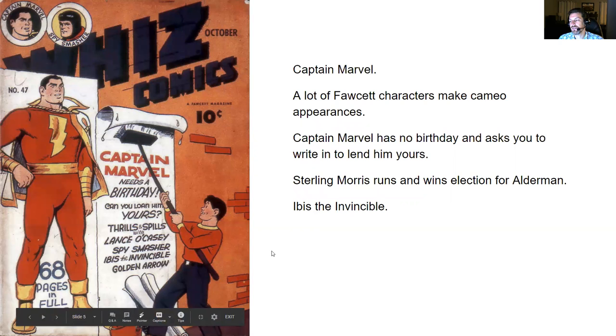Next up we have Wiz Comics number 47. I was reading the Captain Marvel story and the Ibis the Invincible story. In the Captain Marvel story, there are a lot of Fawcett characters who make cameo appearances — one or two panels celebrating Captain Marvel's birthday, but he doesn't actually have a birthday, so they just threw a party for him. At the end of the issue, Captain Marvel asks readers to write in to lend him their birthday. I didn't see any subsequent mention of this writing campaign. Sterling Morris, who is Billy Batson's boss at the radio station, runs and wins an election for Alderman, and Captain Marvel's the one who helped him win.